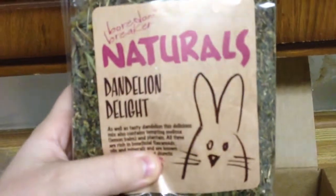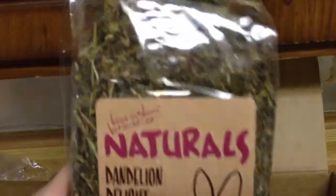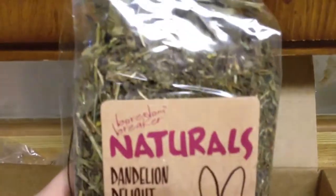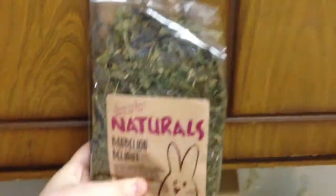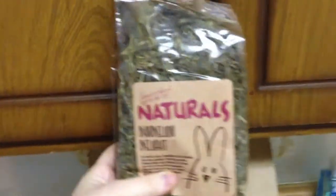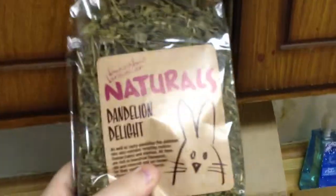My last thing is this Natural Dandelion Delight. I'm very excited about this because it's the dandelion stuff like Laura has. I'm very excited to try this brand and see if it works. It's a pretty decent-sized bag. I'm pretty excited to try it out.